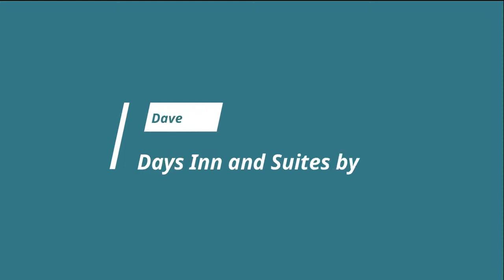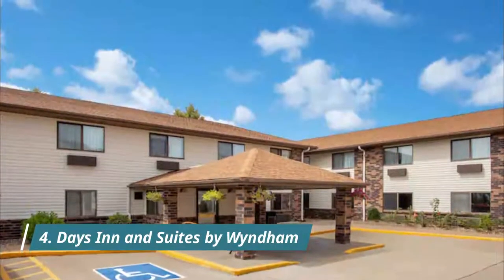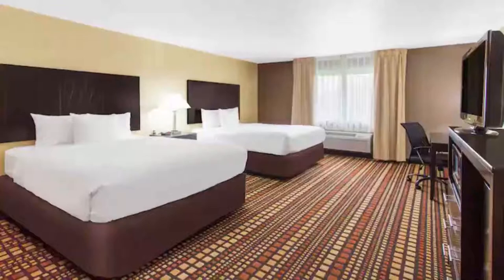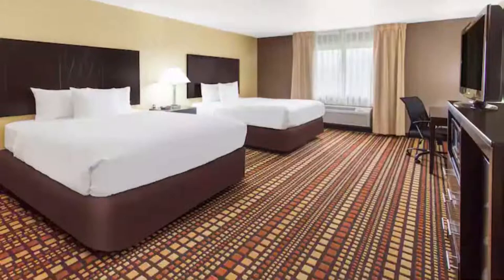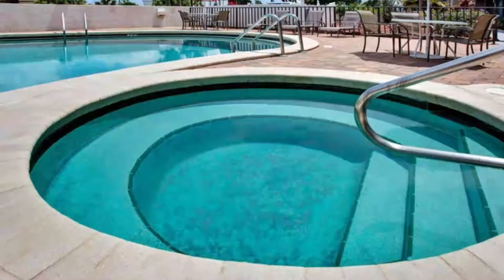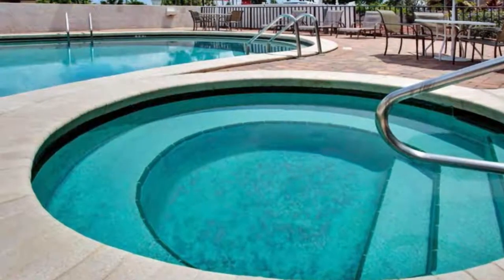Number four: Days Inn and Suites by Wyndham, located off Interstate 74. This Davenport hotel is five minutes drive from North Park Mall and Duck Creek Golf Course. It features an indoor pool, hot tub, and spacious rooms with free Wi-Fi. Staff was very friendly, check-in was quick and simple. Room was close to the front entrance and parking area. The room itself was everything we expected — clean with all the usual amenities. Bed was comfortable and linens all in great shape.